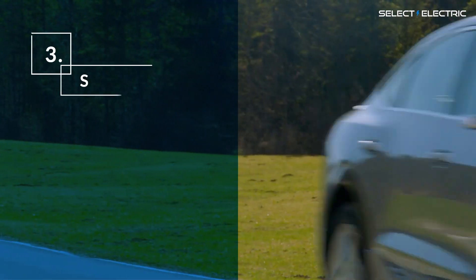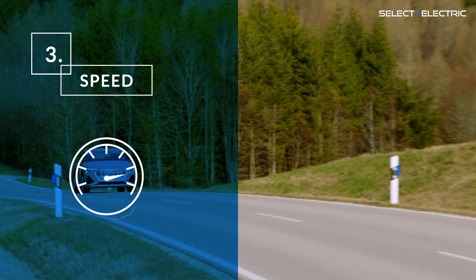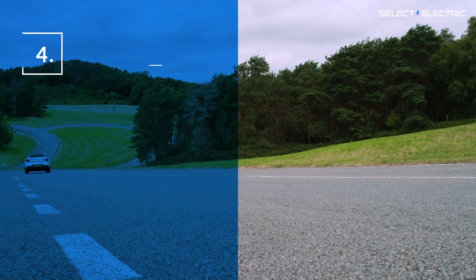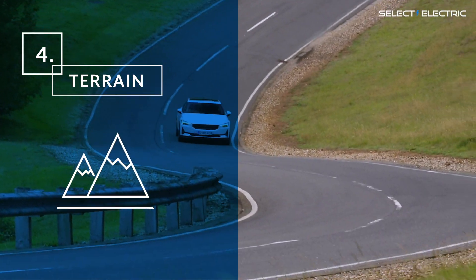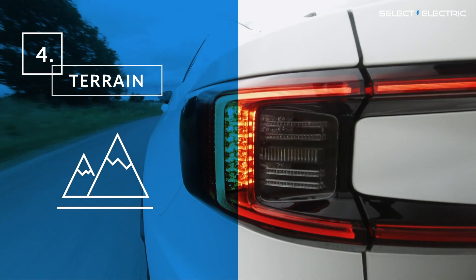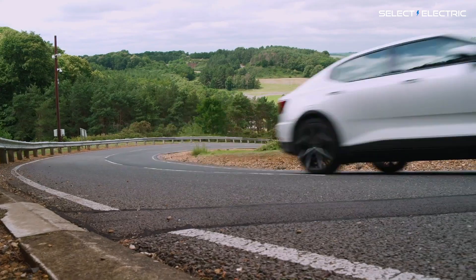Third is speed. If you drive at 70 miles an hour, your battery will deplete faster than if you drive at 60 miles per hour. And electric vehicles are fairly heavy, so as you increase speed it takes a greater toll on the battery. Fourth is the terrain. Electric vehicles love going downhill as range actually increases due to regenerative braking. However, driving an electric vehicle uphill has the reverse effect, so the range is going to drop faster.